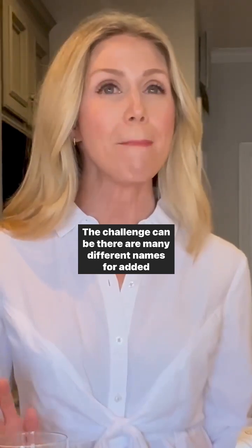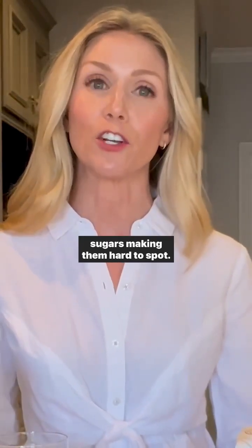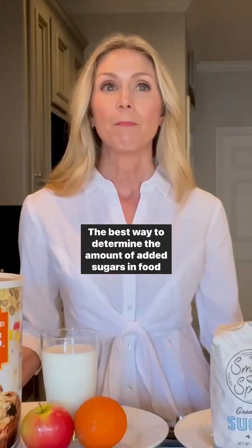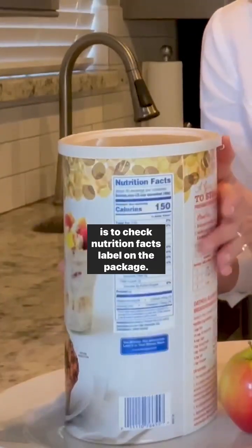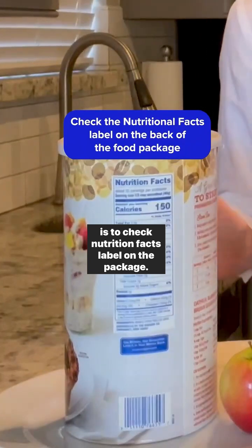The challenge is there are many different names for added sugars, making them hard to spot. The best way to determine the amount of added sugars in a food is to check the Nutrition Facts label on the package.